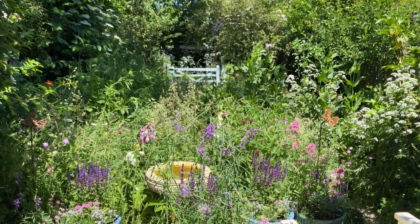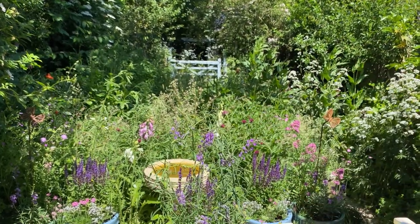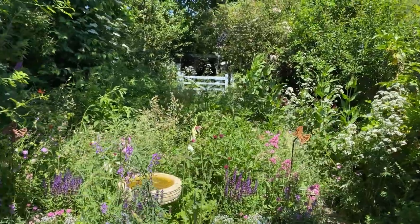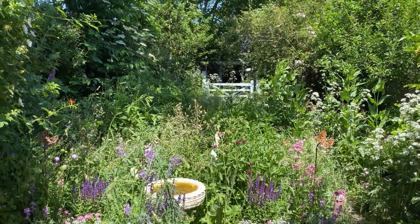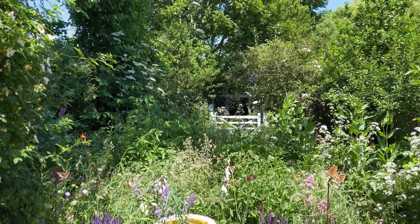The toadflax brocade is a lovely little caterpillar, a bit similar to the mullein moth caterpillar, which I do find on the water figwort in the meadow next to the pond. You'll probably notice the difference even a month later — the shade at this time of day, about half past twelve, is quite noticeable now.